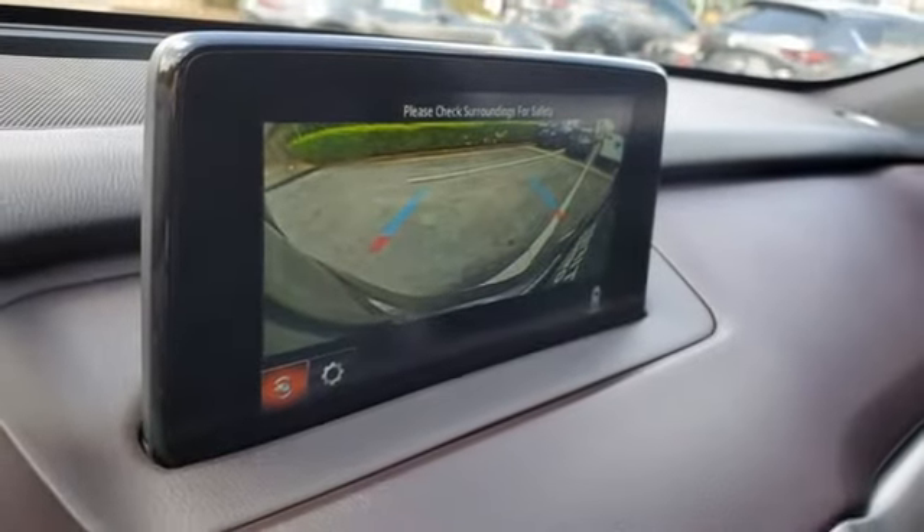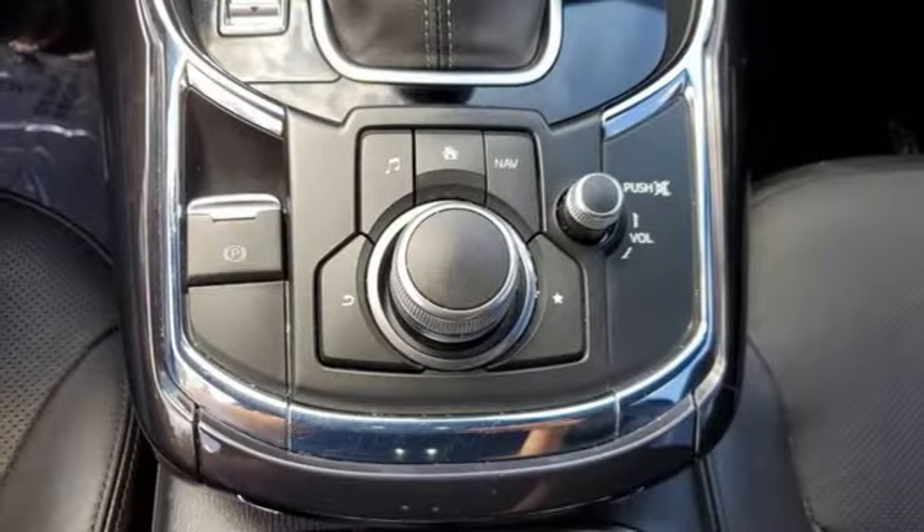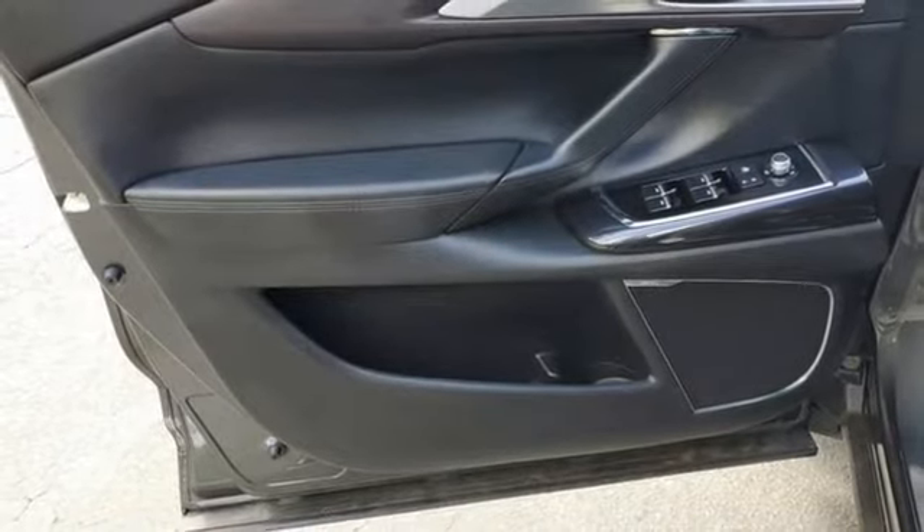Bluetooth streaming audio, express open and close sliding and tilting sunroof, and heated and ventilated leather bucket seats.